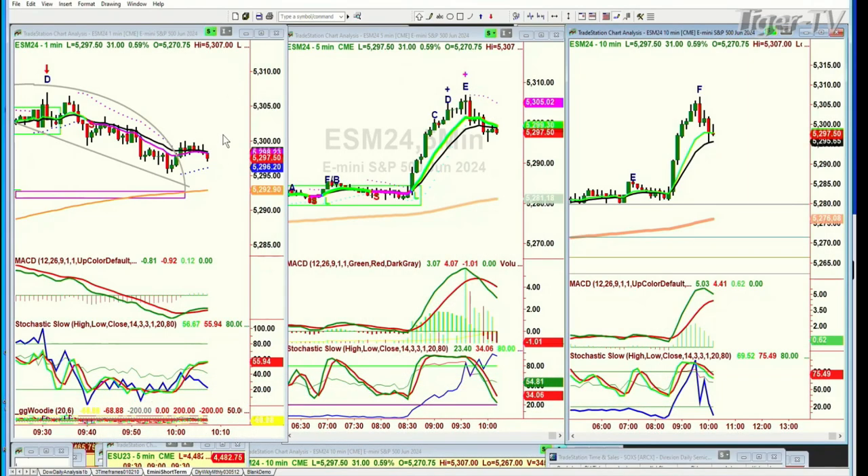Hi folks, Basil Chapman here on this Thursday, the 4th of April. The E-mini is up 31 at 52.97, made a high of 53.07, got an arch formation, held the first support of the 52.96 area, balancing. The 5292 200-period exponential moving average in the 1-minute chart is going to be key support.